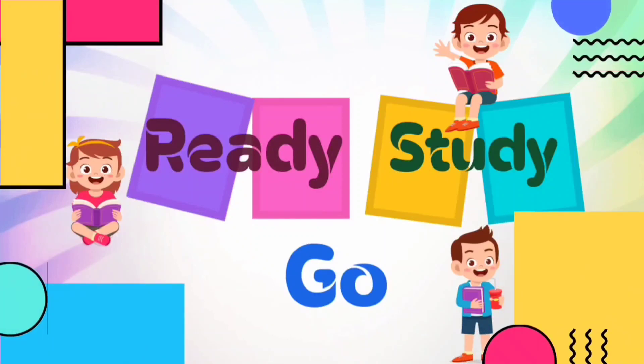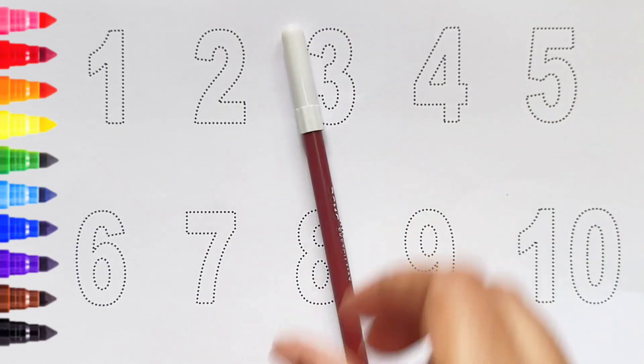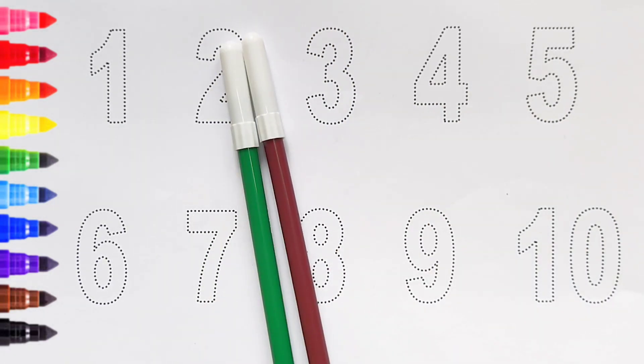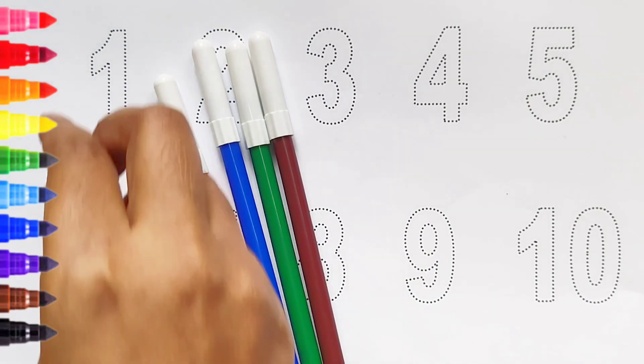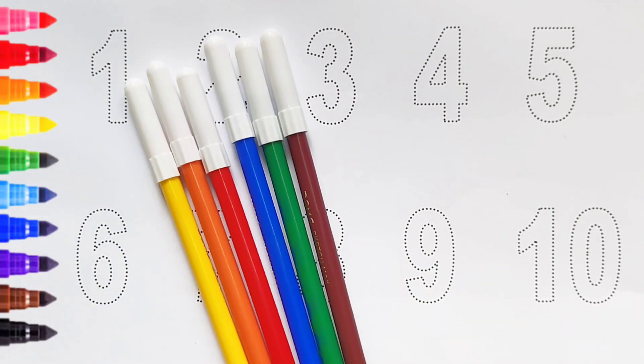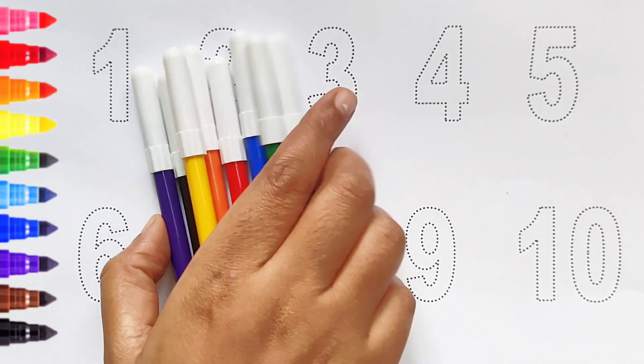Brown color, green color, blue color, red color, orange color, yellow color, black color, violet color.